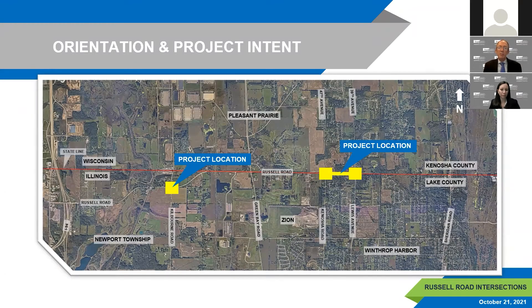This slide shows the project area. North is pointing up, and you can see the state line separating Wisconsin and Illinois in red across the middle of the screen. Our project is studying three intersections with Russell Road: Kilbourne Road, Kenosha Road, and Lewis Avenue, identified in yellow squares. Kilbourne Road is about 1.8 miles from I-94, Kenosha Road is about two and a half miles from Kilbourne, and Kenosha Road and Lewis Avenue are separated by just a half mile.